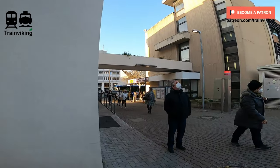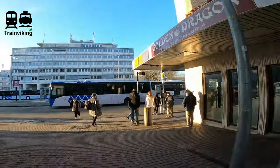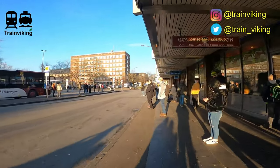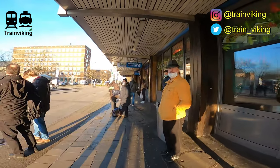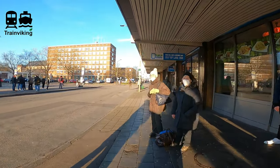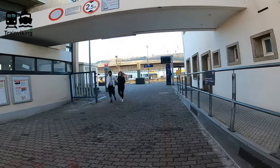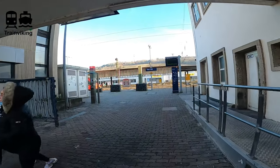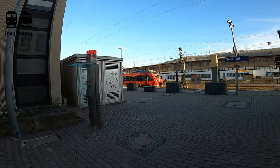Trier Hauptbahnhof is the principal railway station in the German city of Trier. At the front of the railway station there's a relatively big bus stop, and close to this bus stop there are some shops as well. It's possible to access the railway station via a gate that's located right next to the bus stop. If you do this, you get out at track number 10 and 11.